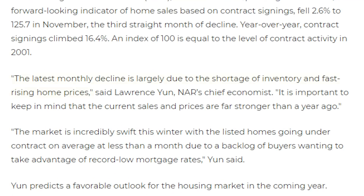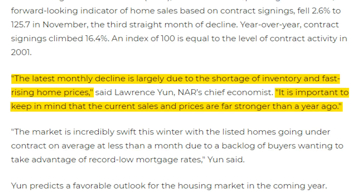NAR's chief economist, Lawrence Yun, stated the following: the latest monthly decline is largely due to the shortage of inventory and fast-rising home prices. It is important to keep in mind that the current sales and prices are far stronger than one year ago. He's definitely right because inventory in the U.S. is at an all-time low, and home prices of existing homes in the U.S. have increased almost 15% compared to one year ago.